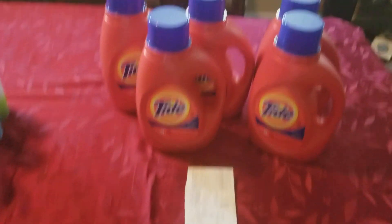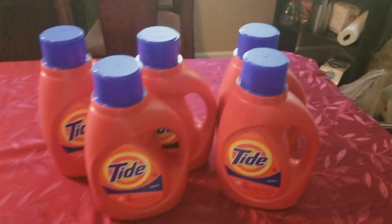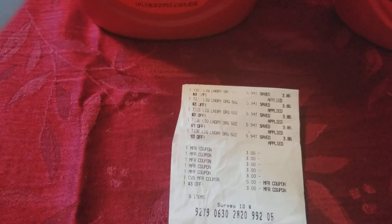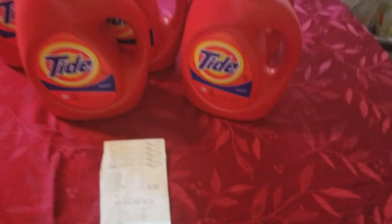The last deal I've been doing is the Tide at CVS. The Tide at CVS is $5.94, and then spend $30, get $10 back. I did five of these, and it came to $29.70. I used the $3 off of one coupon, so it came to $14.70 out of pocket. Then you would get back the $10 ECB, but I got back $13 — I'm not sure why I got that extra $3 back. So mine came out a little cheaper, but other than that, it would come out to about $0.94 each.